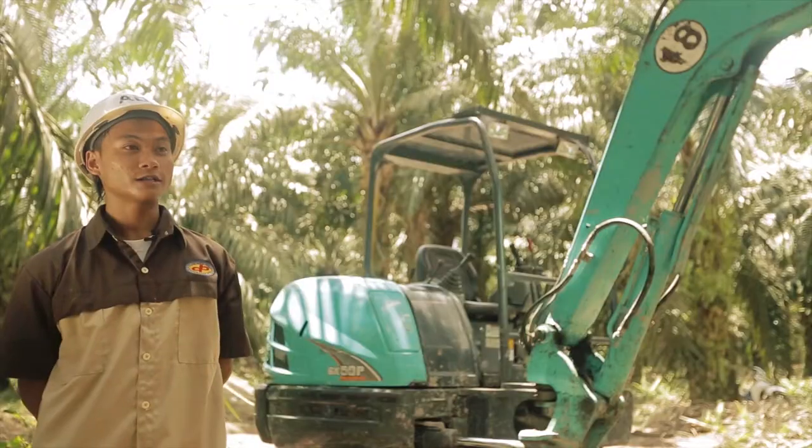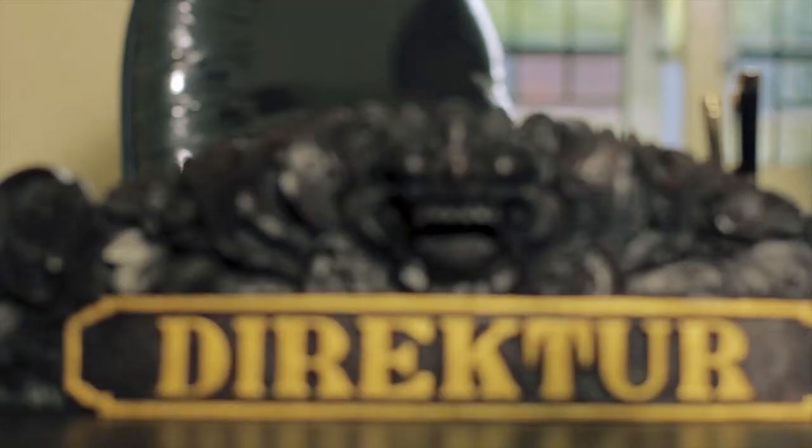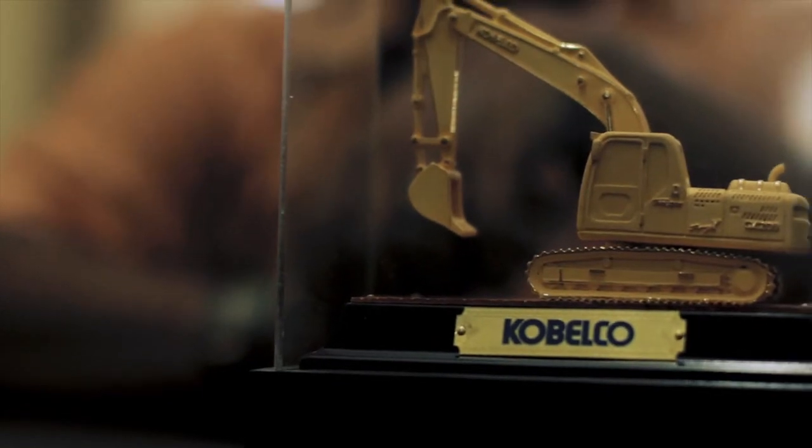SK50P sangat cocok di kebun, bekerja sebagai cuci parit, buat-buat parit, bumbun pokok sawit, dan menyempuk rumput. Saya Masuki Trihartono, pemilik dari PT Adibas Koro Prakasa, bergerak di bidang penyewaan alat berat khususnya di perkebunan dan konstruksi. Saya menggunakan Kobelco karena kehandalan mesin — ada unit yang sudah 12.000 jam hour meter belum overhaul. Harapan saya ingin selalu menggunakan produk Kobelco, namun harga spare part harus kompetitif dengan merek-merek lain.